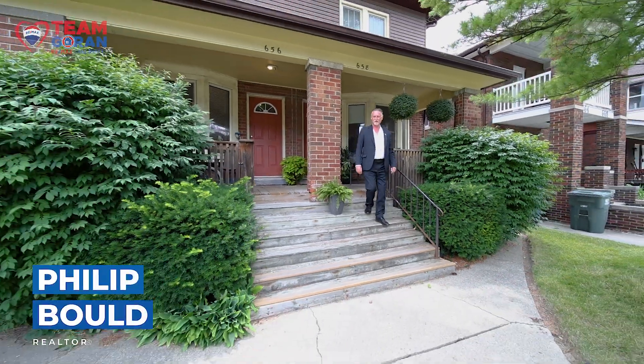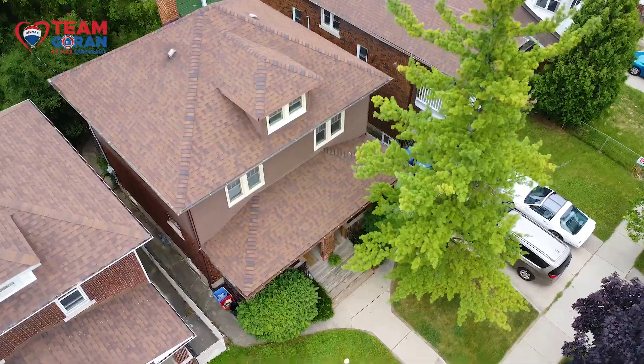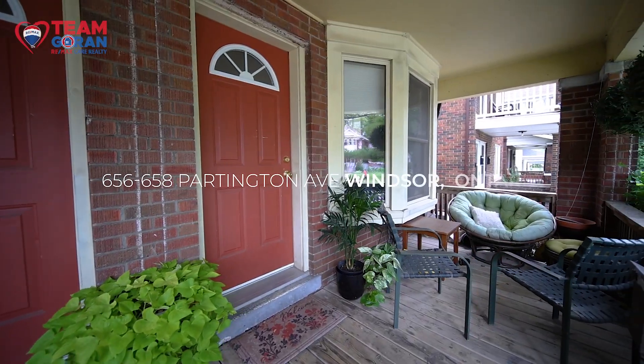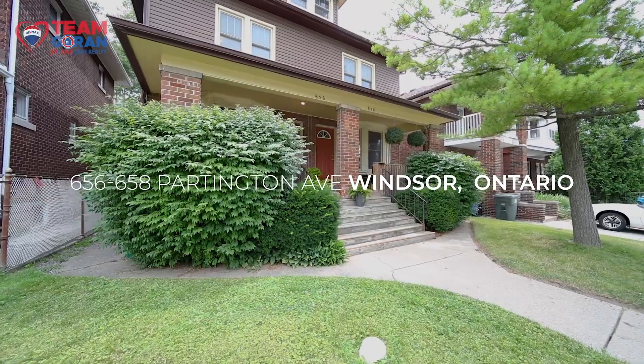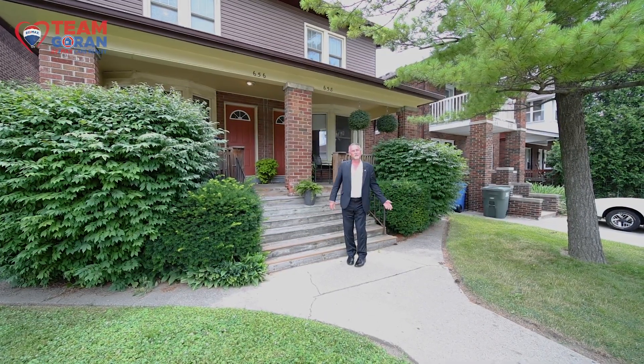Hi, I'm Phil Bold from RE-MAX Care Team Gorin and I'm super excited about this beautiful duplex that's a side-by-side. It's steps away from the University. It's at 656-658 Partington. Very, very well maintained. It's also certified for the city zoning, so let's go take a look inside.